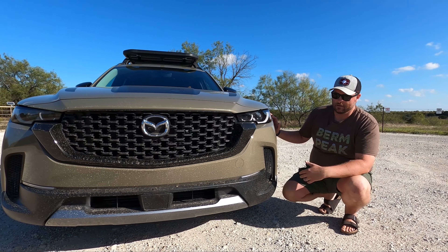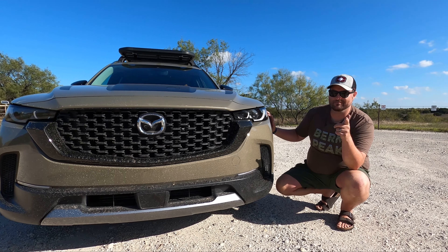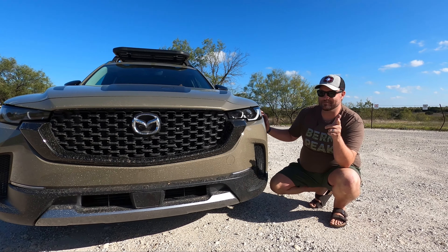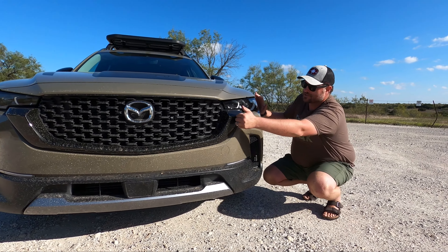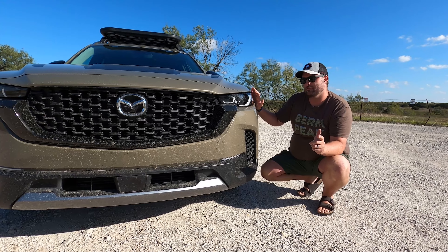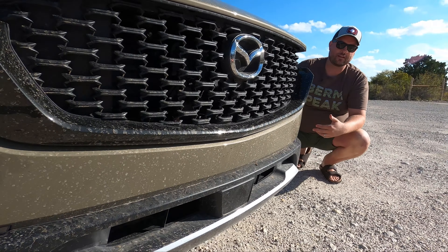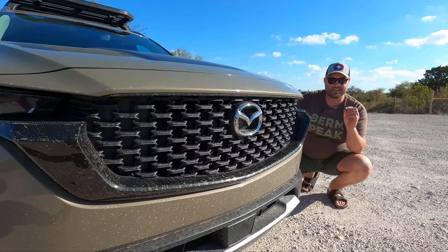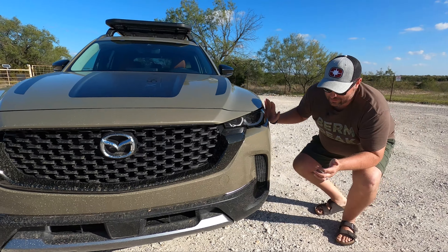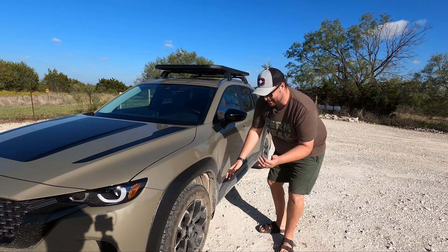It looks the best here because of the long, low, and wide proportions. The nose looks good, it looks beefy. One complaint with the Meridian is that the bumper is identical in terms of approach angle to the non-Meridian Edition — that's going to be a problem. In fact, the ride height is about 0.1 inch lower than the non-Meridian because the wheel and tire package is a little different.